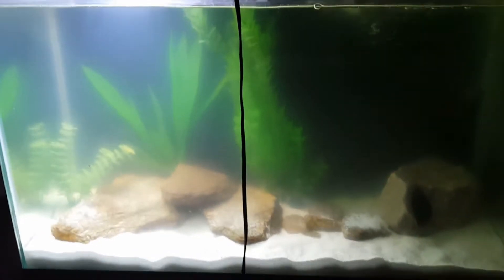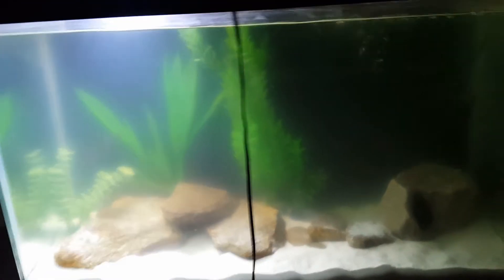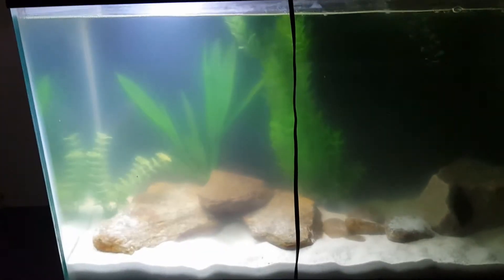Hey guys! Coming to you with a pretty heavy heart today. As you can automatically tell, the tank's been rescaped and there's not a lot in it.